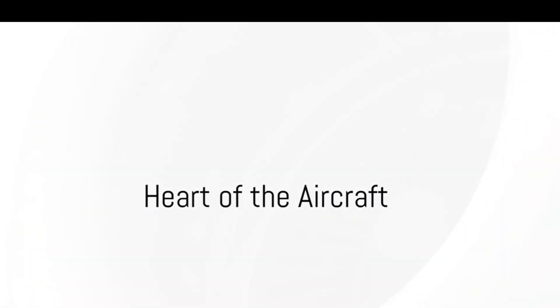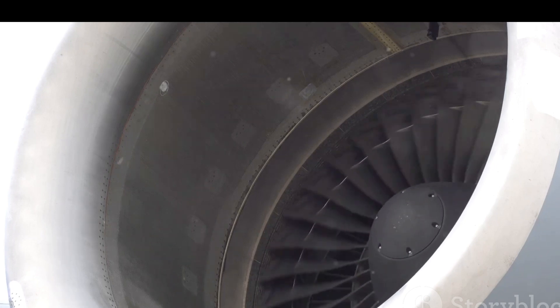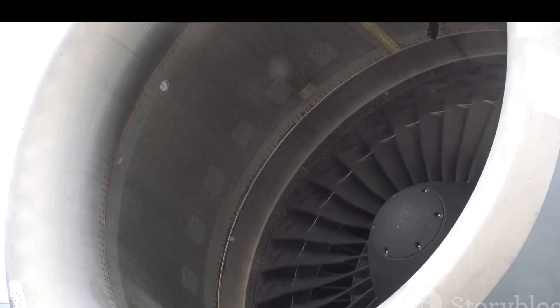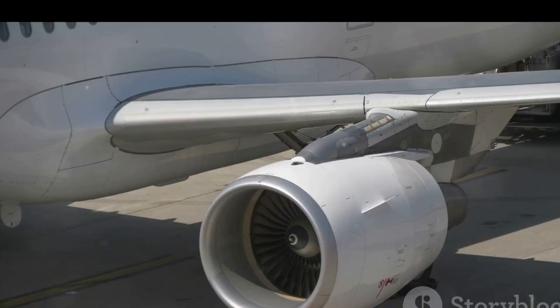Have you ever wondered what makes an aircraft move? It's the engine. This major component propels the aircraft, delivering the power it needs to take flight. Over the years, aircraft engine technology has seen a significant evolution.